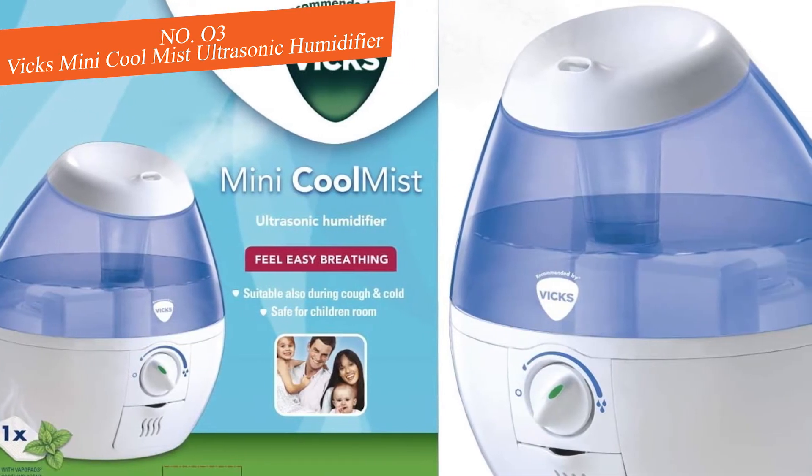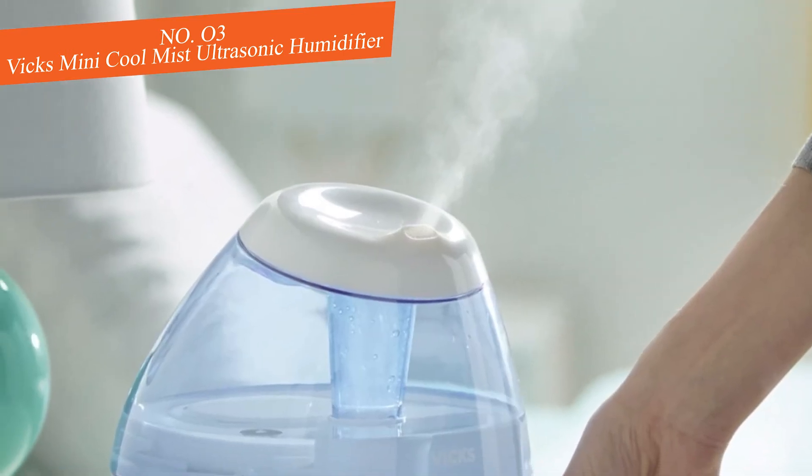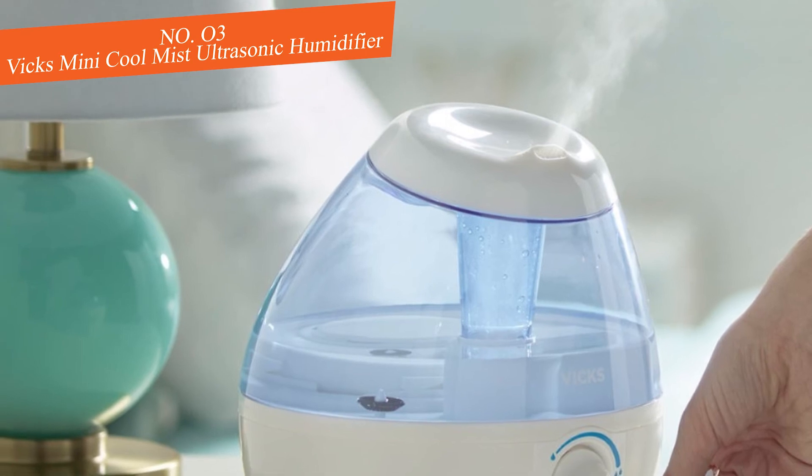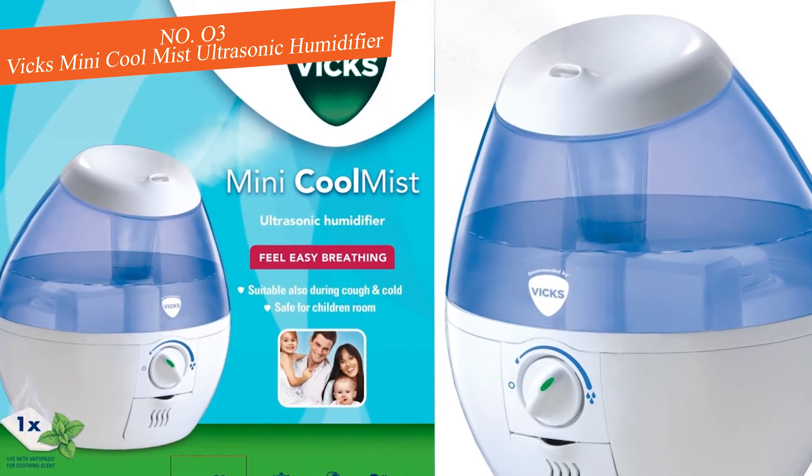This mini model is the smallest humidifier on the list, making it portable — a nice feature if you travel or if your little one sleeps over at the grandparents sometimes. This humidifier is also compatible with Vix VapoPads, which can be placed on the integrated scent pad heater to release relieving vapors for when your baby has a cold.